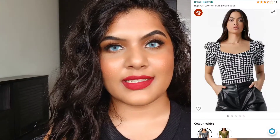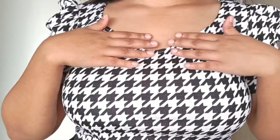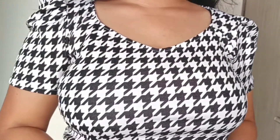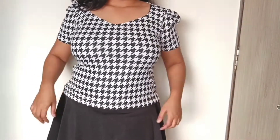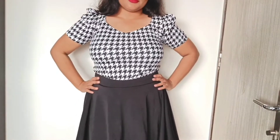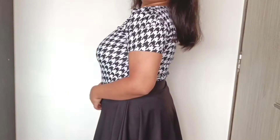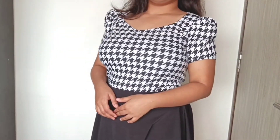The last product in today's haul is the Rajovati Women's Puff Sleeve Top in white, from a brand called Rajovati. It retails for 299 rupees and I got it in size XL. It's a very casual top with puff sleeves and a sweetheart neckline. The material is cotton lycra — quite stretchable, so even if you're sizing down you can easily wear it. I really love the quality and I'm definitely going to get the green color as well.